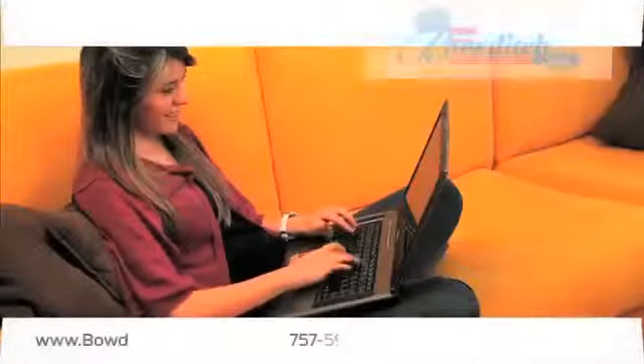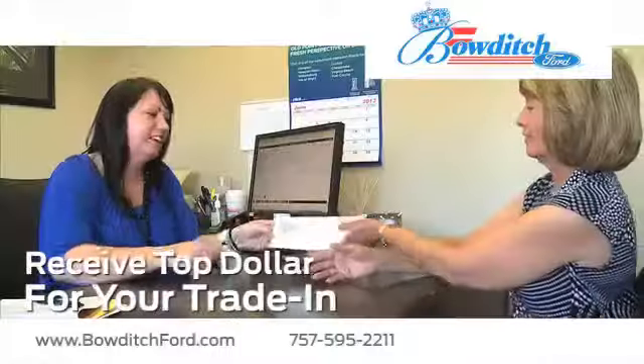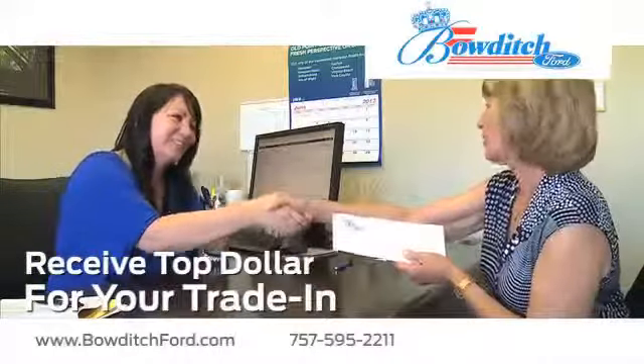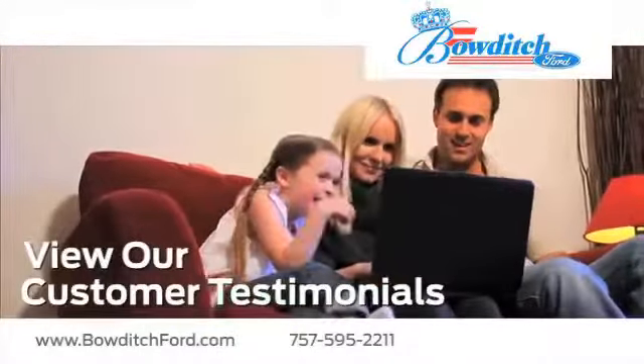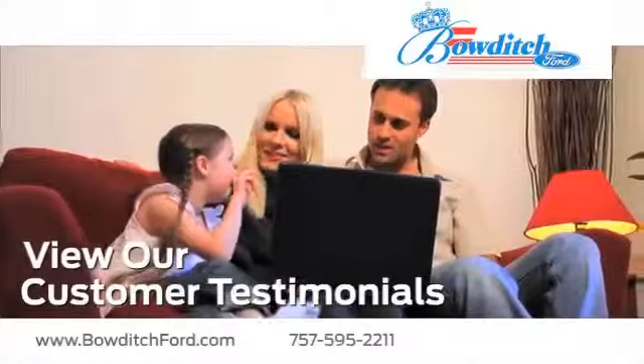And visit us online at www.bowditchford.com. While you're there, receive top dollar for your trade-in. View our customer testimonials to hear first-hand why buying with Bowditch Ford is an excellent choice.